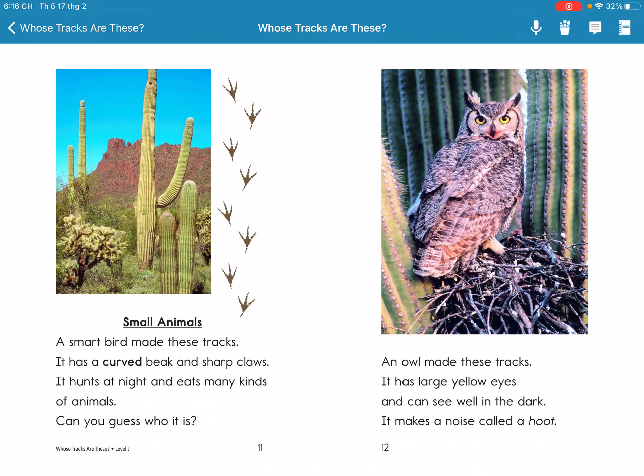It has large yellow eyes, and it can see well in the dark. It makes a noise called a hoot.